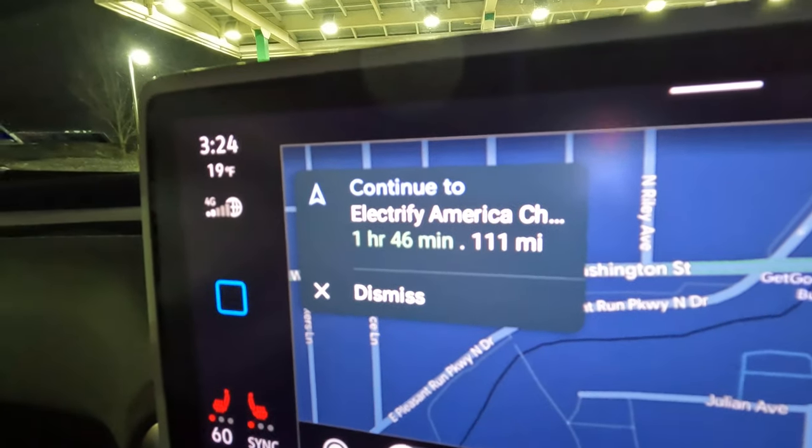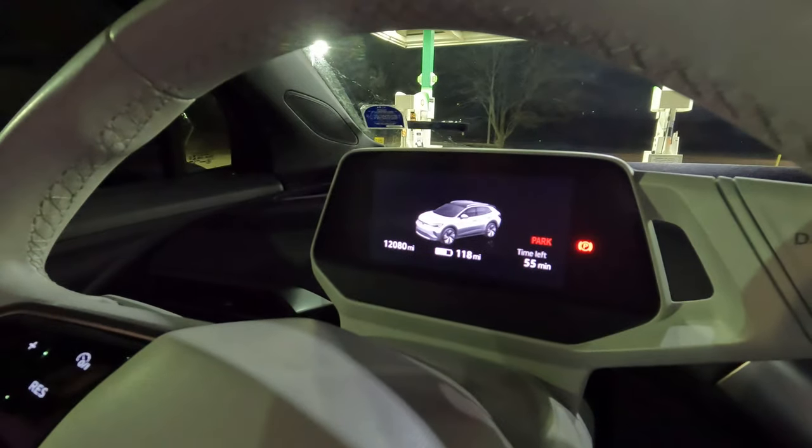Welcome back — I am now a passenger. Caitlin's going to be driving the ID.4 for us, first time she's driven in one of these videos. It is currently 3:30 Eastern time — 2:30 from the time zone we left in. We're 111 miles away from the Huber Heights, Ohio Electrify America, currently showing 118 miles of guesstimated range. We'll charge up a little more here — we just ran in to grab some water and a snack. We have about an 8-mile buffer and we're pretty much ready to go.